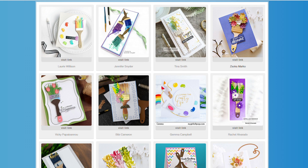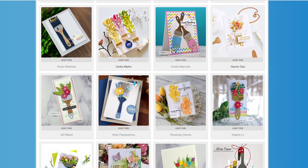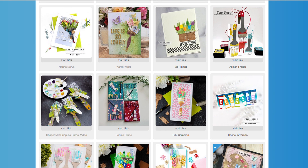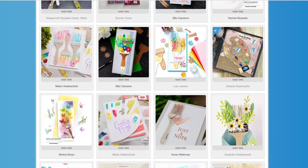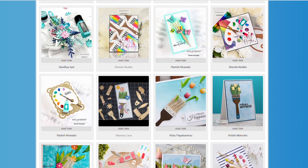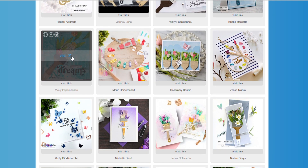I have created on my blog a huge gallery of projects, all created by the amazing and super talented Spellbinders designers. There are over 40 projects and I do add to that gallery every day. You will find the link to that gallery down below in the description, and the fun part is that this one is interactive.